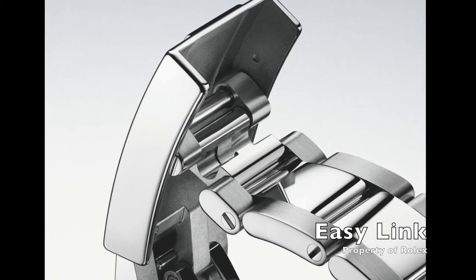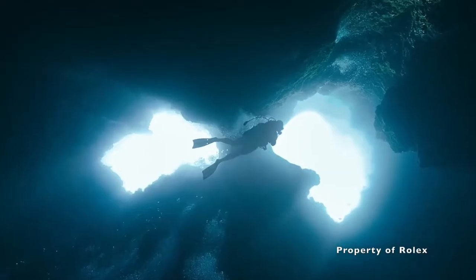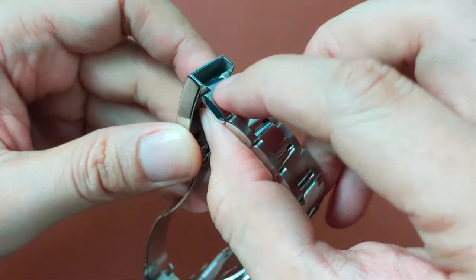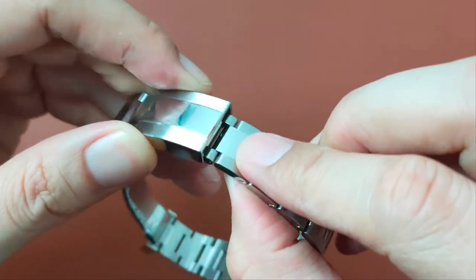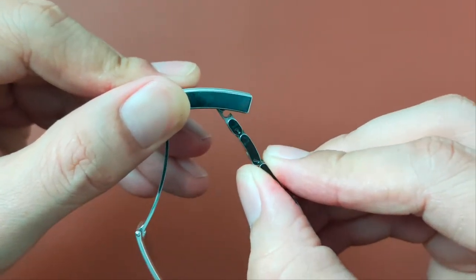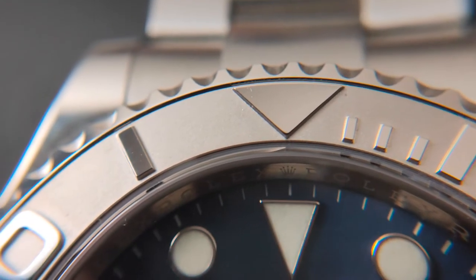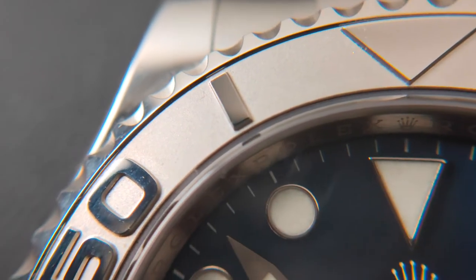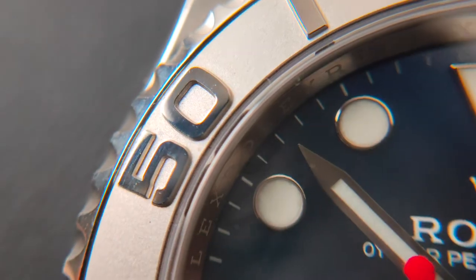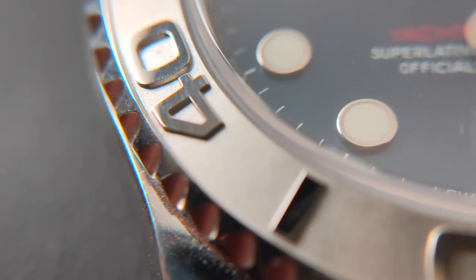Reason number 4 is the use of Easy Link instead of a Glidelock extension system. I understand the need for Glidelock if you wear the Rolex over a wetsuit or winter jacket. However, for everyday use, Easy Link is an easier and more practical mechanism, especially when the days are hot and the wrist tends to swell up. Reason number 5 is the use of a platinum bezel as opposed to a ceramic bezel — a precious metal that makes it more luxurious looking. Reason number 6 is the raised polished numerals, which also help give it more blink, making it even more luxurious than the Submariner.